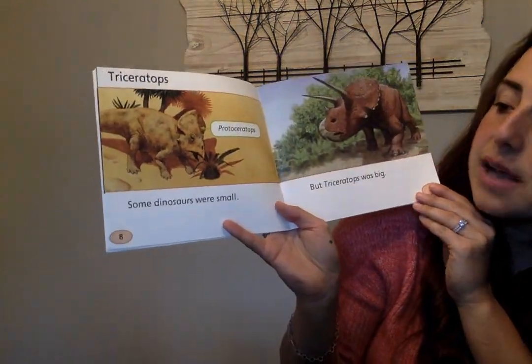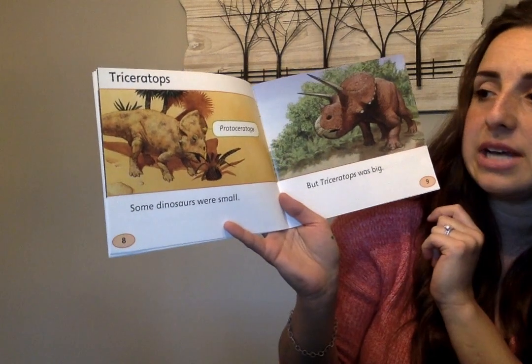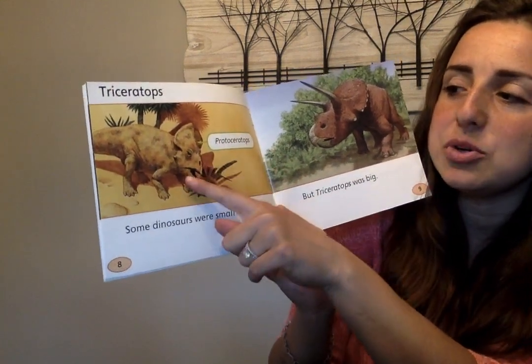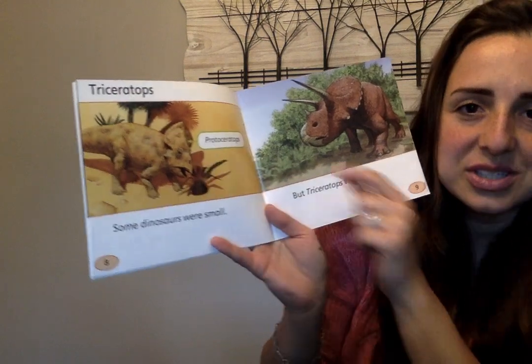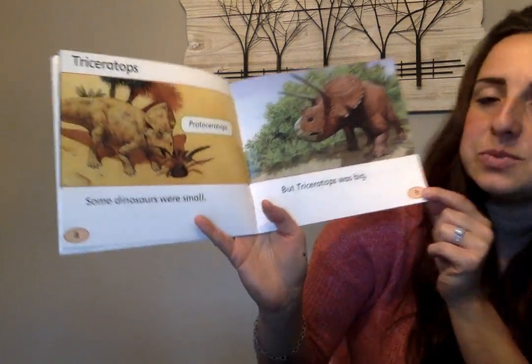Triceratops. Some dinosaurs were small — they're labeling the Protoceratops, which is a smaller one. But Triceratops was big.